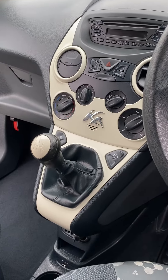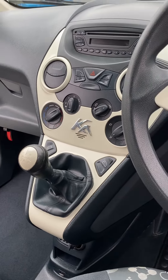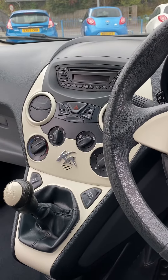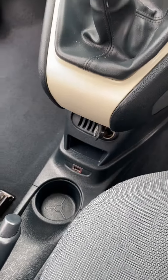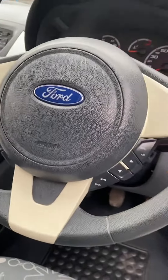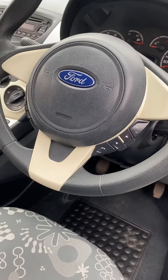It's got remote locking, electric windows, aircon, CD player, and an auxiliary input down there. Quite a rare option as well — this one has got Bluetooth with a multi-function steering wheel.